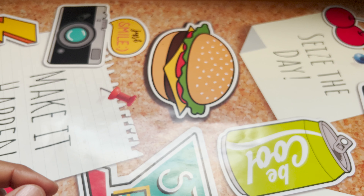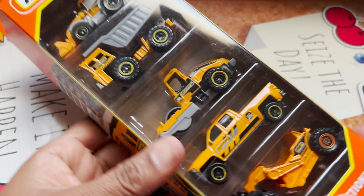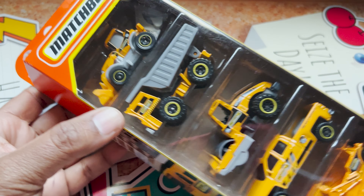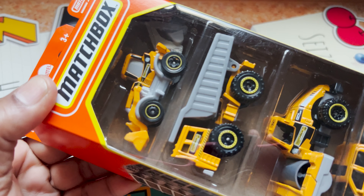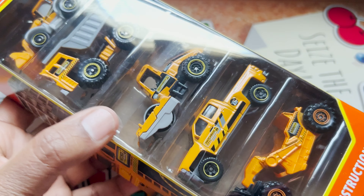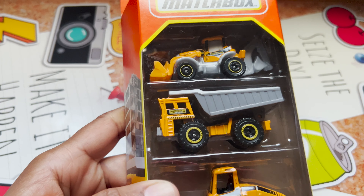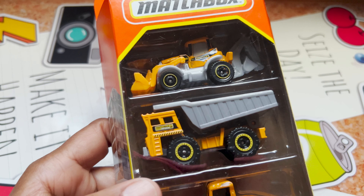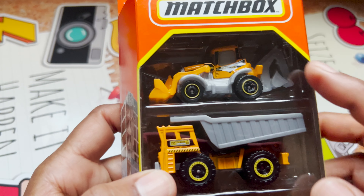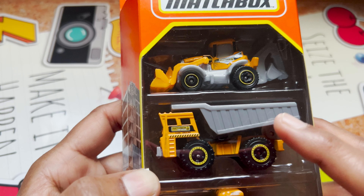Now let's move on to Matchbox, which I'm really excited about. This is a Matchbox five-pack — the MBX Construction pack. I always love the construction series and have posted about it on my channel before. It includes vehicles like the MBX Backhoe, which also comes separately, and the MBX Turf Hauler.